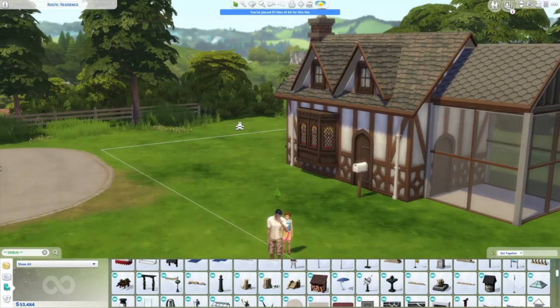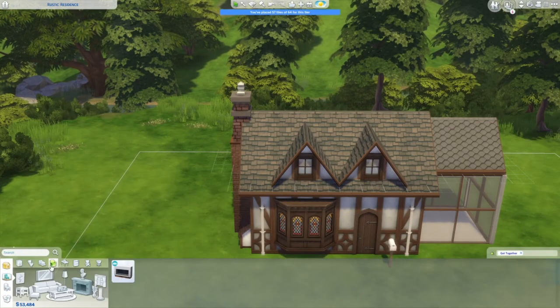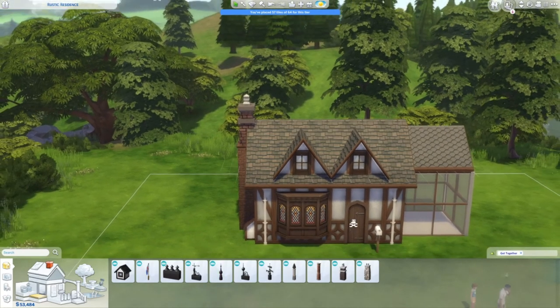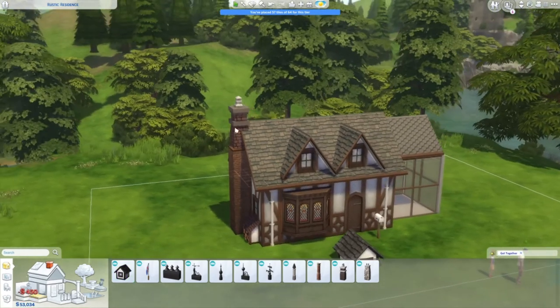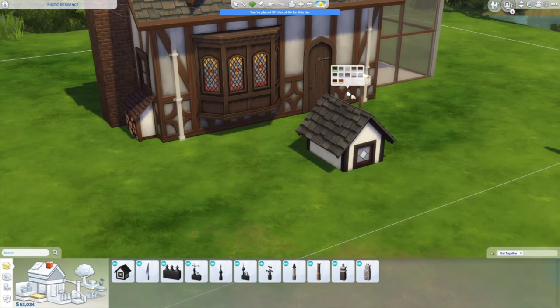After a lot of internal debate, I decided those little roofs would look better replaced by Get Together dormers in the appropriate swatch, and I'm really happy with the difference. I think it looks more appropriate to the Tudor style and just a little cleaner. I think Marco would appreciate that — even in a historic house, he's a fashionable and fastidious man.